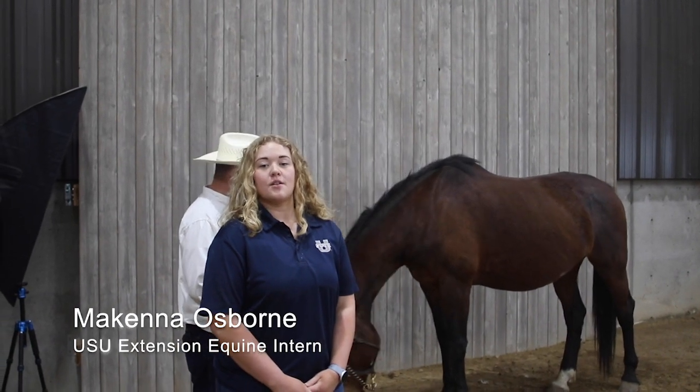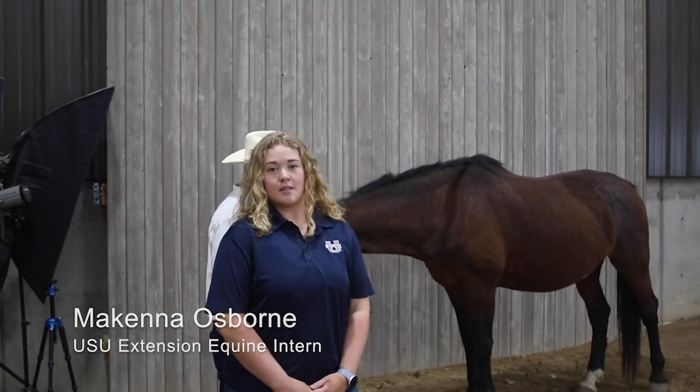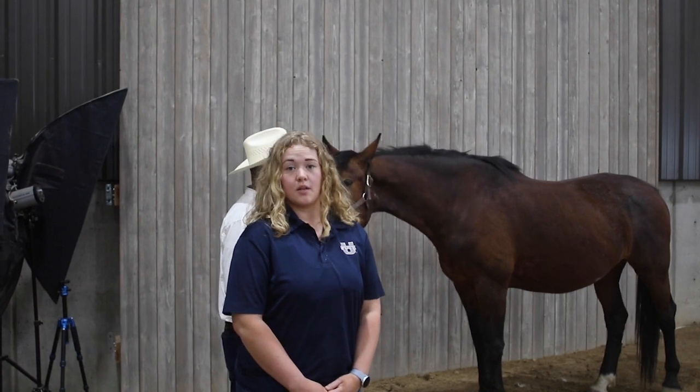Hi, my name is McKenna Osborne. I am an intern with Utah State University equine extension and I'm here to teach you a little bit about Dutch Warmbloods today.